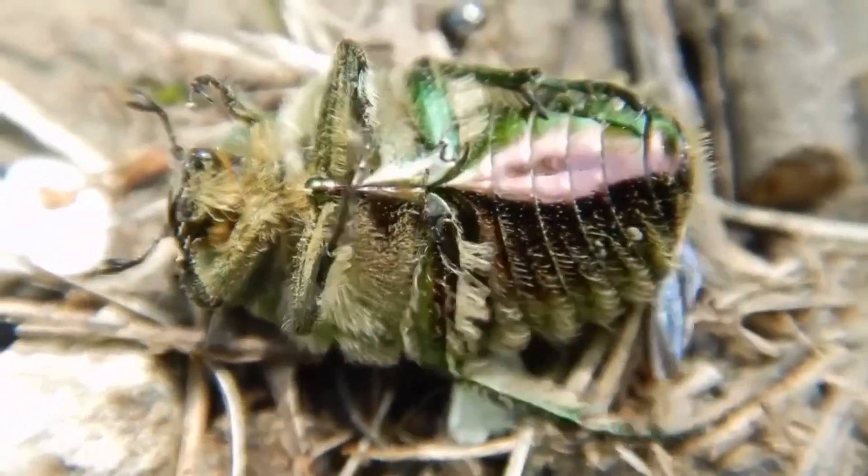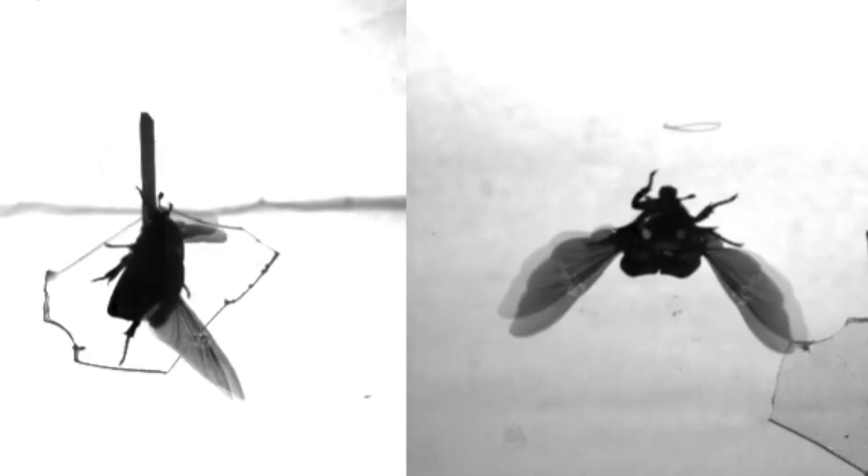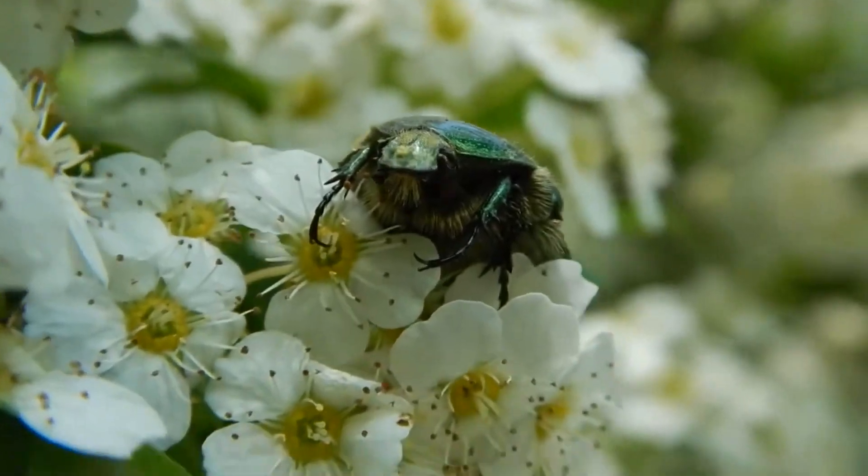These beetles are diurnal, meaning they're active during the day, and they're skillful fliers. They can maneuver around tree branches and shrubs to reach flowers, where they'll sip on nectar, gather pollen, munch on fruit, and occasionally snack on other insects. This makes them both pollinators and, unfortunately, agricultural pests.